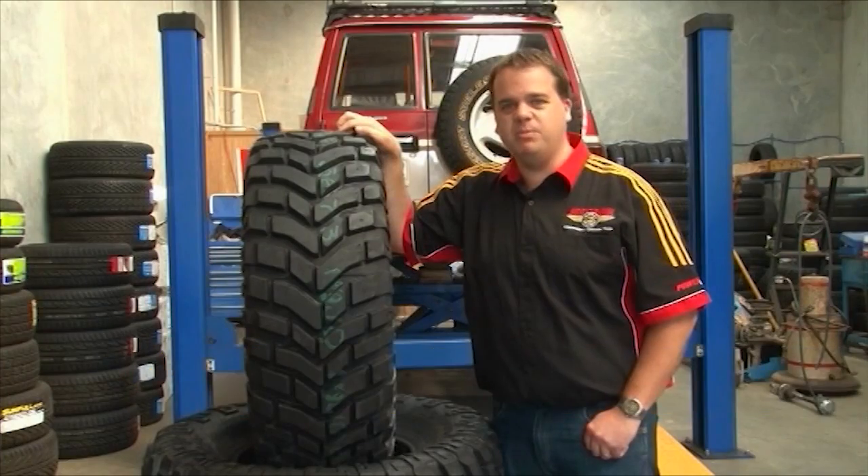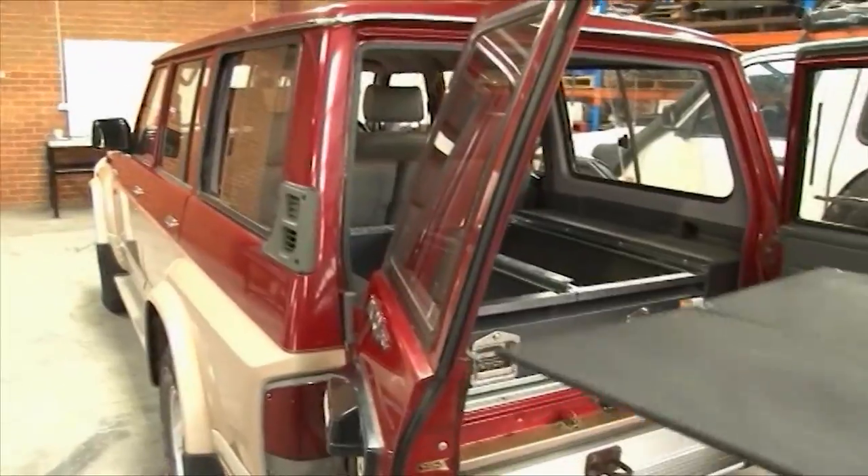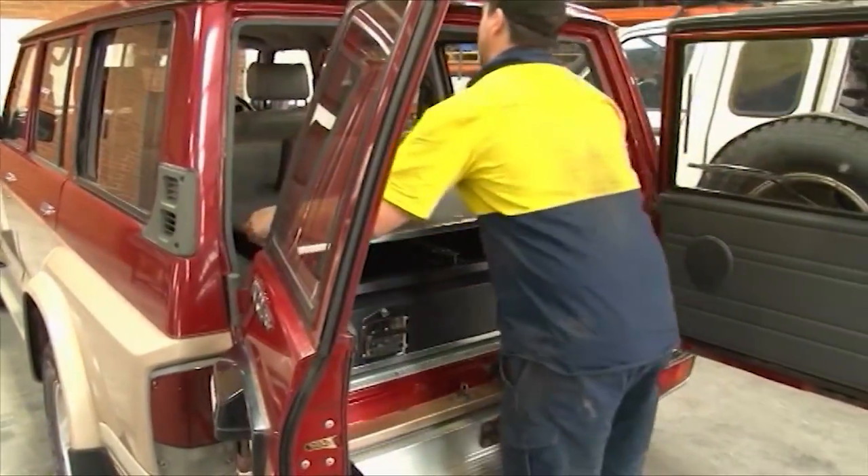Hi, I'm Brad from Mickey Thompson Tyres. Once again we're proud to be involved with 4WD TV's Pimp My Ride. Liam's got his storage system sorted out with a roof rack and his rear drawers, and now it's time to look at the tyres.